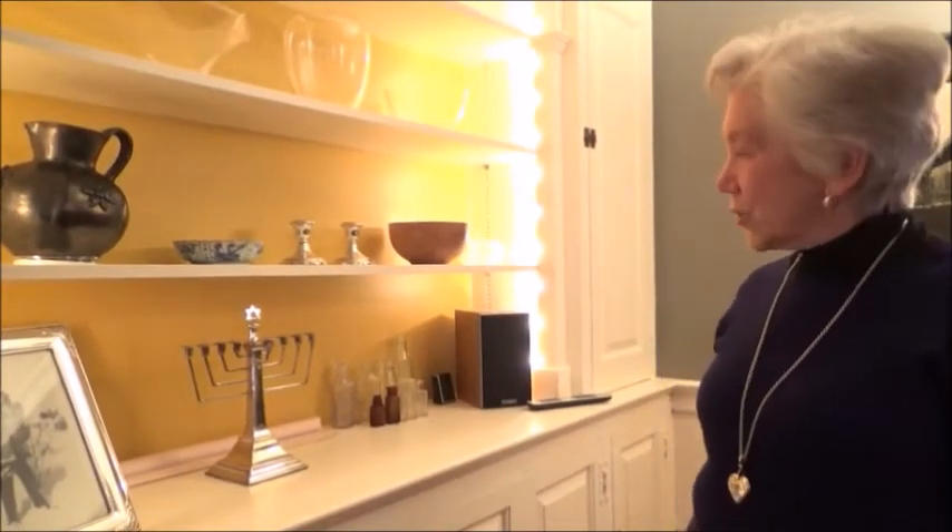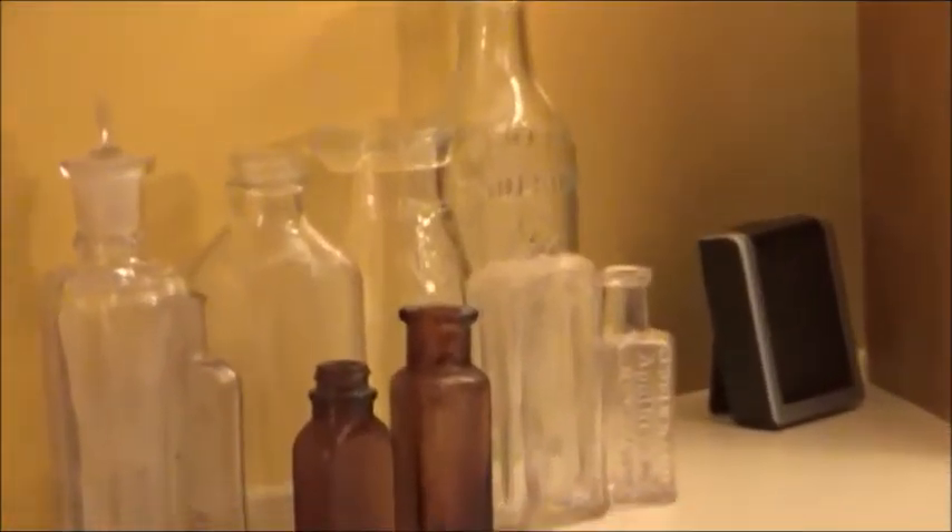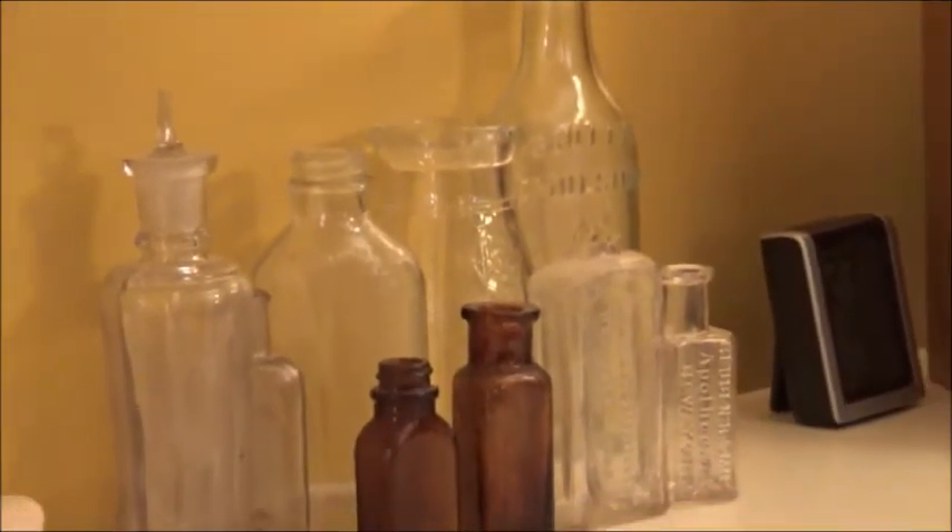We have continued to find objects over the years that date from the time this was used as a schoolhouse, and these bottles are an example. We have somewhere a lot of small glass bottles that were used for ink.